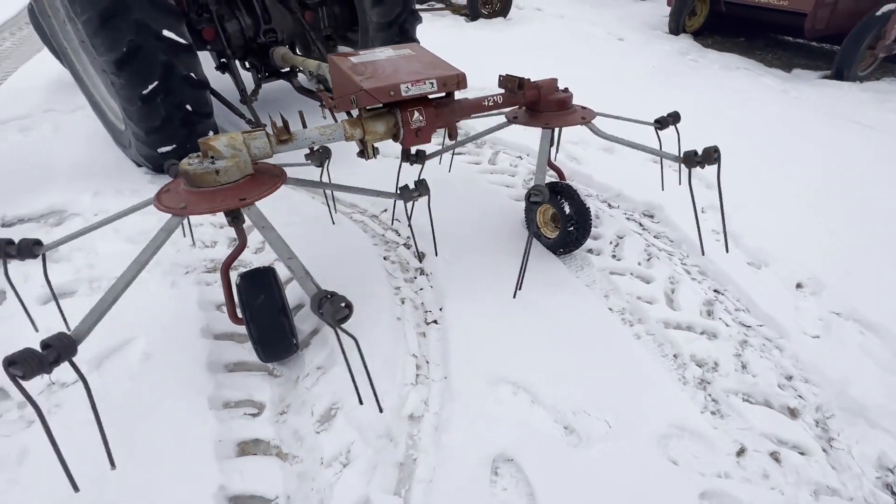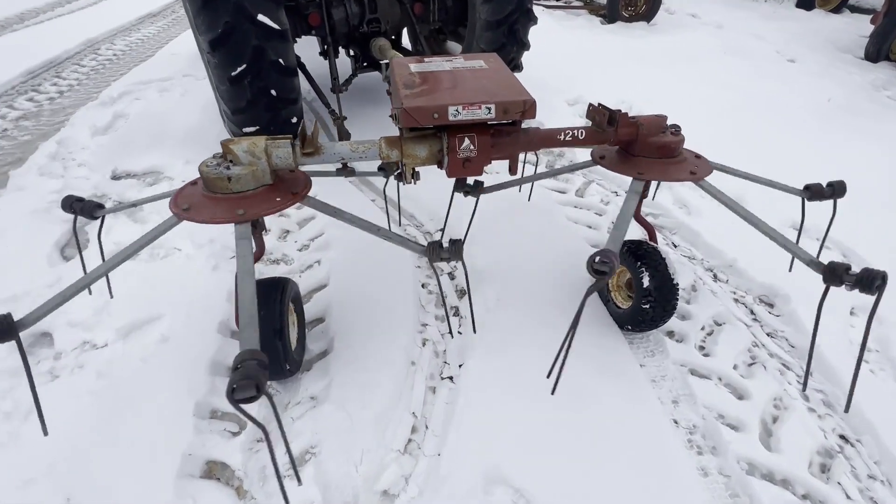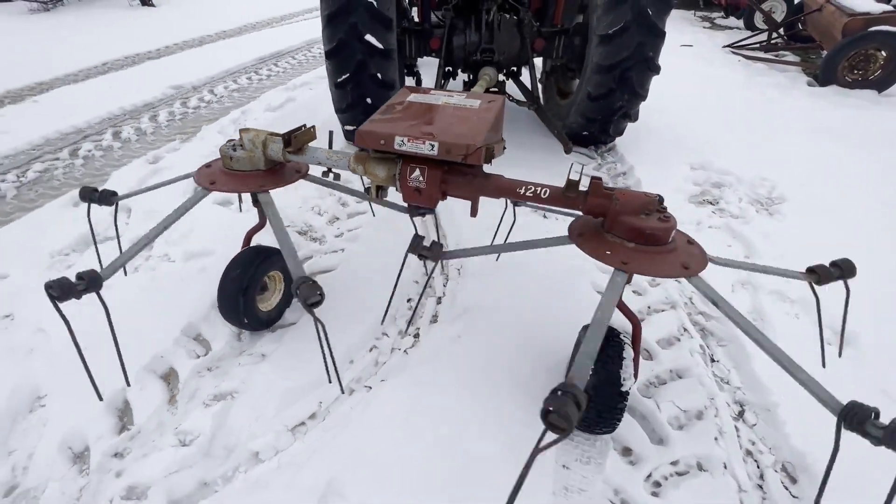Tires are decent. They were a little bit low, but we pumped them up and they seem to be holding air okay. It's got a 10-foot working width, and it's in pretty good shape.